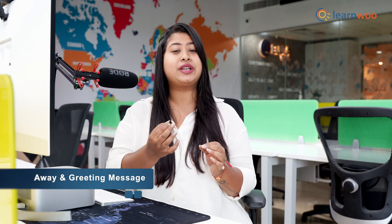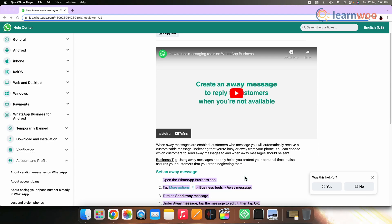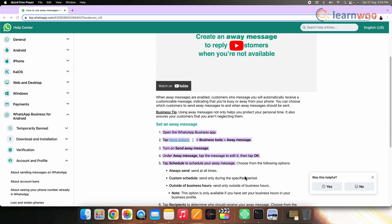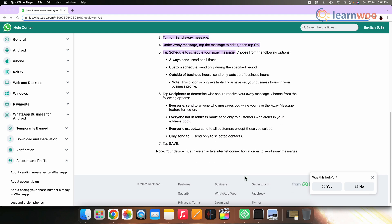So here are some tips and tricks for WhatsApp Business. The first one is the away and greeting message. WhatsApp provides you with a feature to set up automated messages so your customers get a response immediately, even if you are unable to respond.